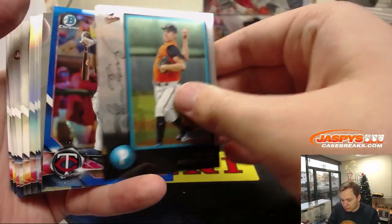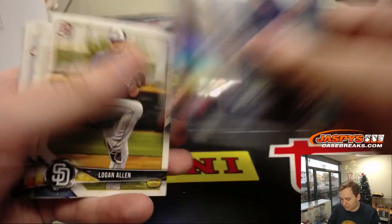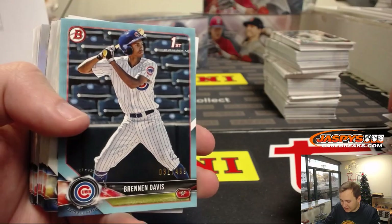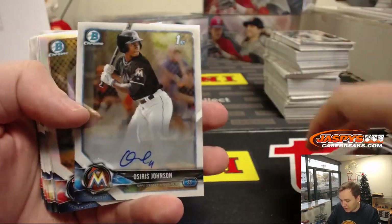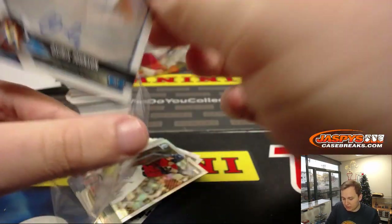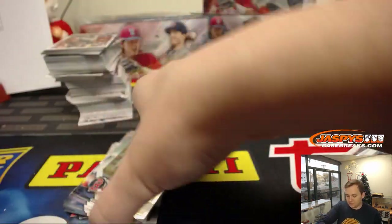We got some more base. Blue coming up. Blue of Nick Gordon, 49 out of 150, Twins. Blue paper, Brennan Davis, 31 out of 499. Alec Baum there — we got a base autograph, Osiris Johnson. Don't think I pulled him either. Miami Marlins, Eric Bailey, there you go. That's the first one of him I pulled. Nice one.